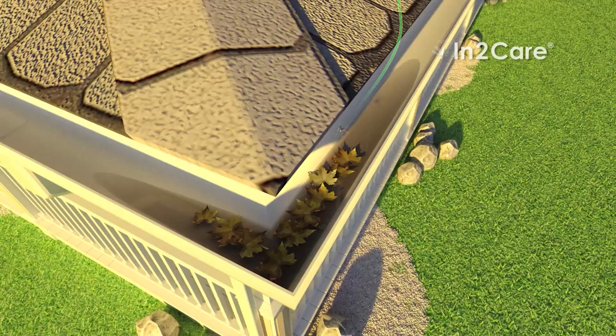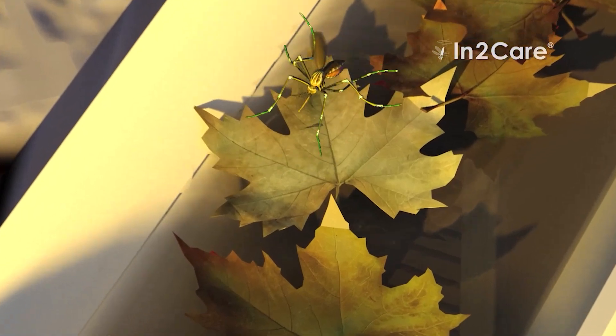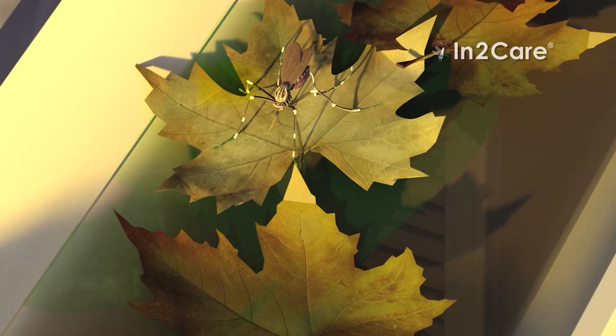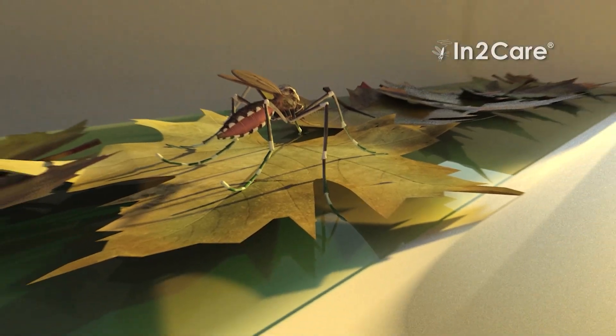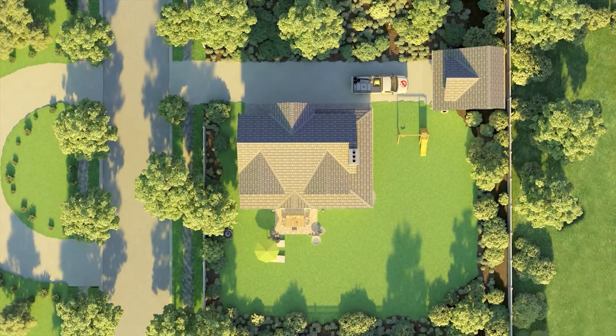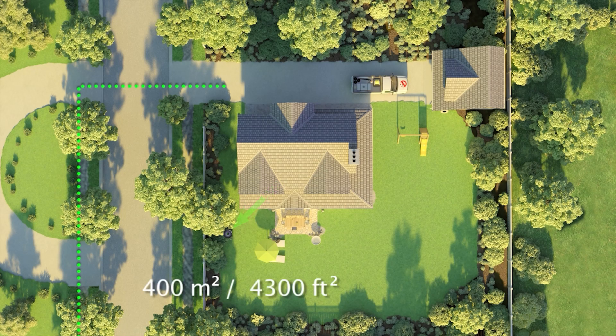It's a greener and more effective solution than conventional mosquito control because it is a family-friendly and pet-friendly solution, and does not harm other beneficial insects such as bees and butterflies. Each station effectively covers an area of 400 square meters, which is 4,300 square feet.